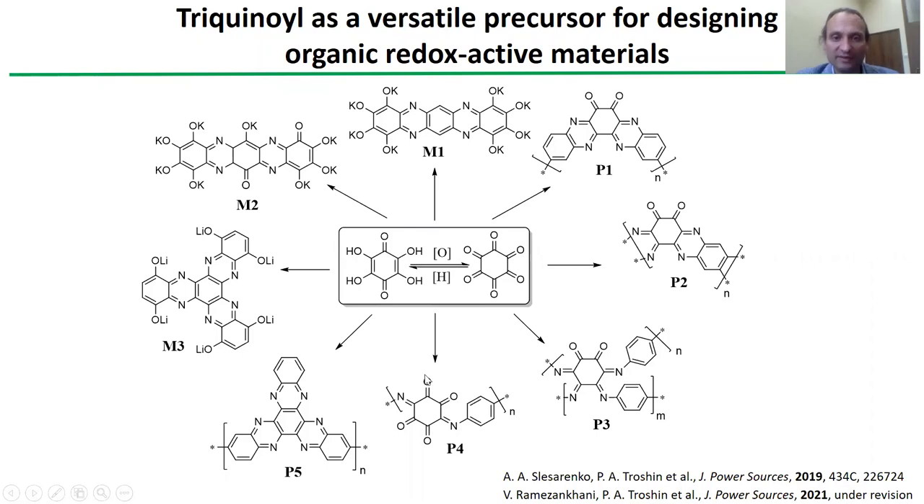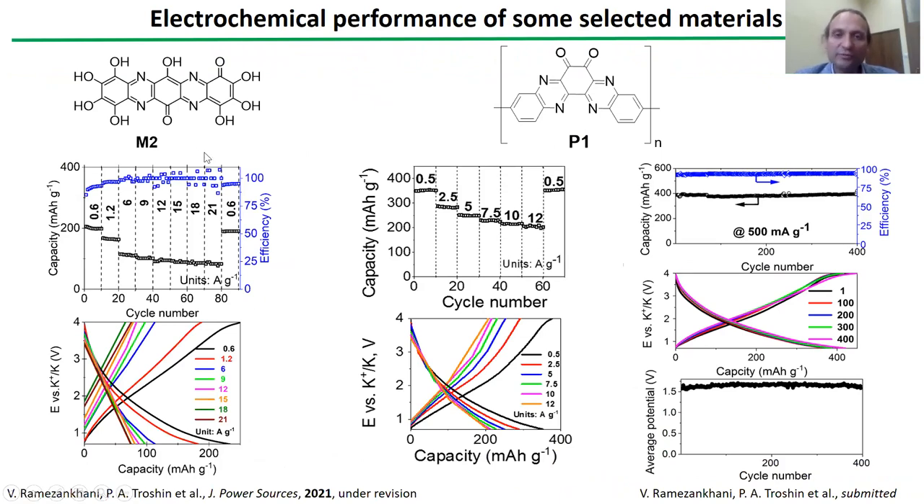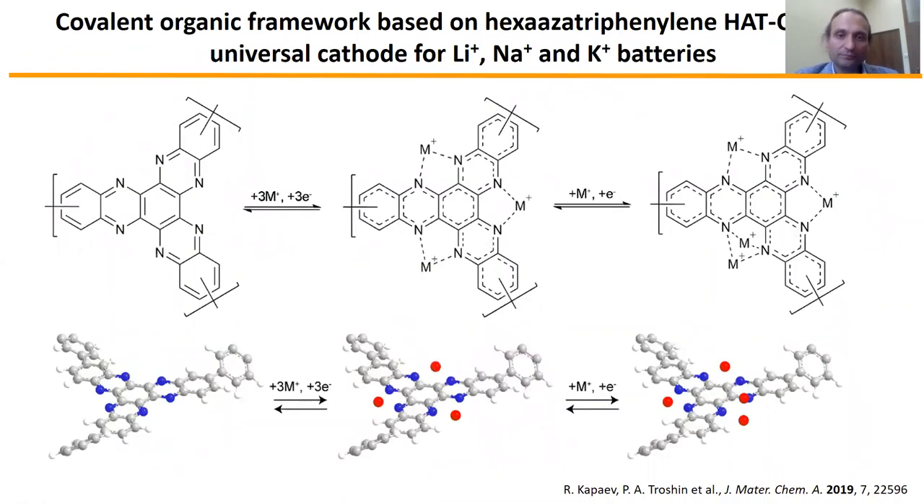Now let me show some of our results in this area. In the first part of our work, we utilized this well-known precursor material, hexaketone trichinoil, to synthesize in a single step a range of low molecular weight and polymeric materials. The synthesis was quite efficient and all of these materials were obtained with virtually quantitative yields. Some of these materials demonstrated quite nice electrochemical performance, like you see here for low molecular weight compound M2 and polymer P1. We had specific capacities ranging from 200 to 400 mAh per gram, decent rate capability, quite nice cyclability — you see no capacity fading for hundreds, sometimes thousands of cycles. The discharge potentials of these batteries are not high enough, and therefore these materials are mostly anode components of potassium ion batteries.